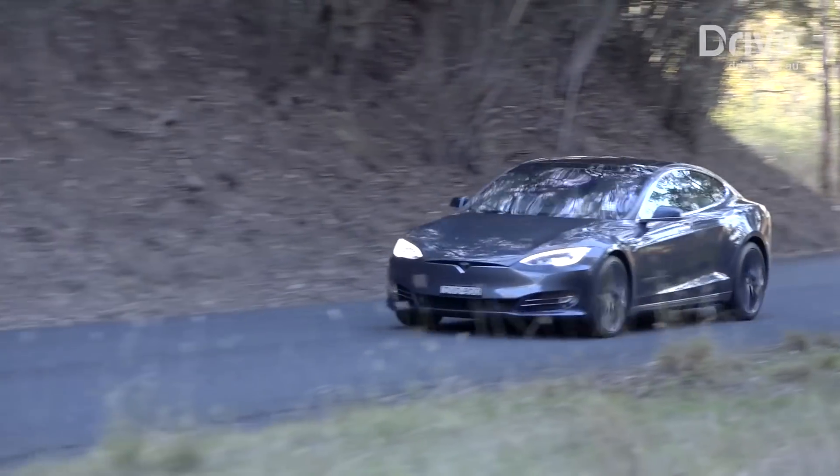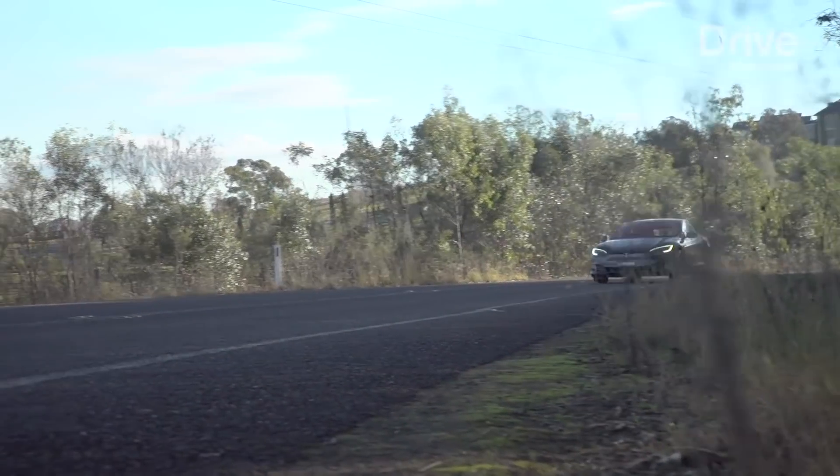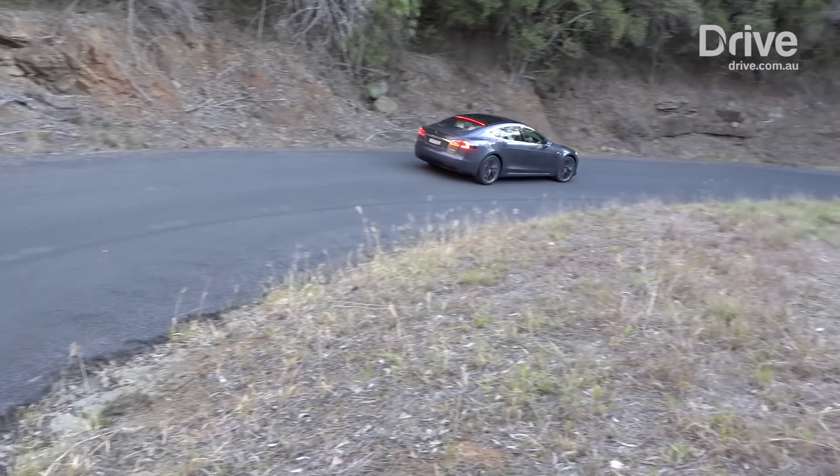Incidentally, electric vehicles only need one gear, because unlike an internal combustion engine, which reaches maximum revolutions then requires a different ratio to lower and raise them as speeds rise, an electric motor sends an instant surge of torque to the wheels.